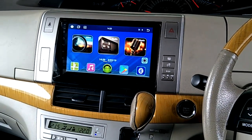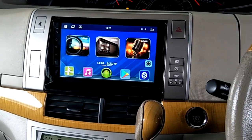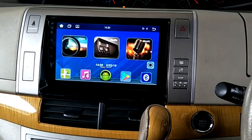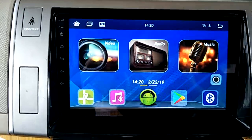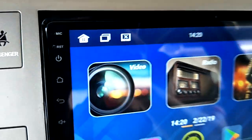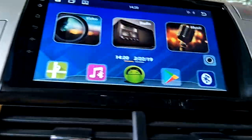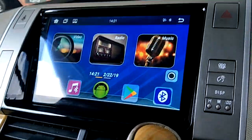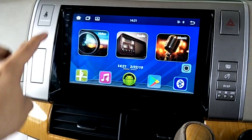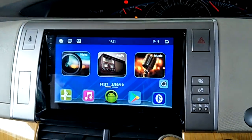Toyota Estima ACR50, 2006 to 2016 version. Install Kogo 9-inch Android Plus Series — an Android GPS backscreen player with 2.5D HD glass capacitive touchscreen, IPS screen, multi-angle view, and steel trim. This is the Kogo 9-inch Android Plus Series with a backscreen OEM good-fitting casing and OEM socket plug and play.